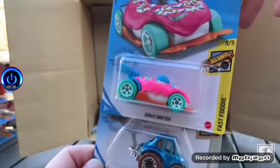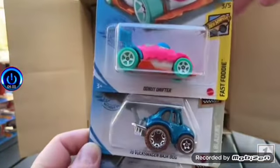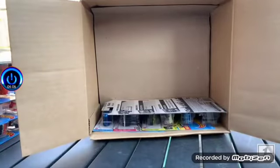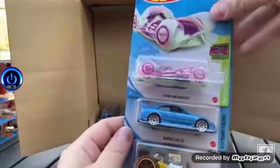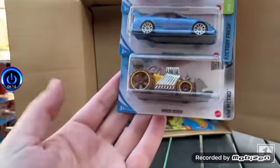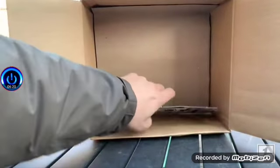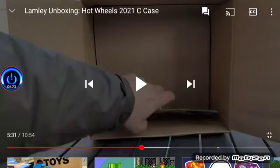Donut Drifter — is that a new donut car? No, it's not new; it was new last year. And there's the Box Wagon, Baja Bug, Cloak and Dagger. There's another six and then some speedy stuff. Launchable stuff here — sorry about that.